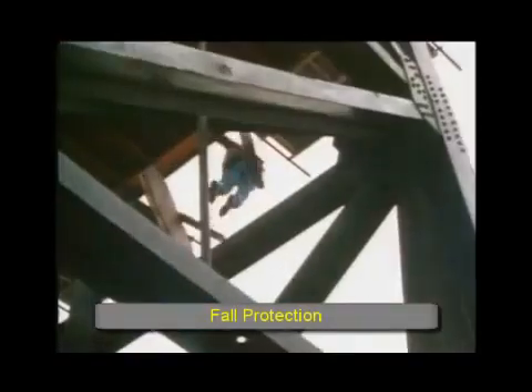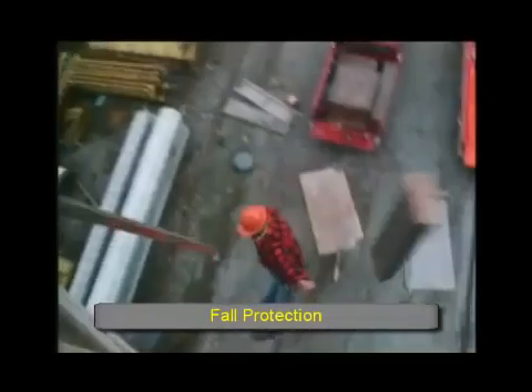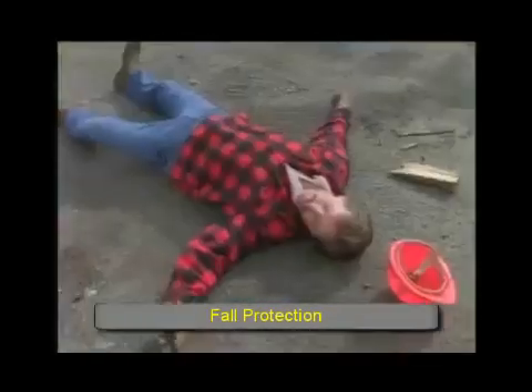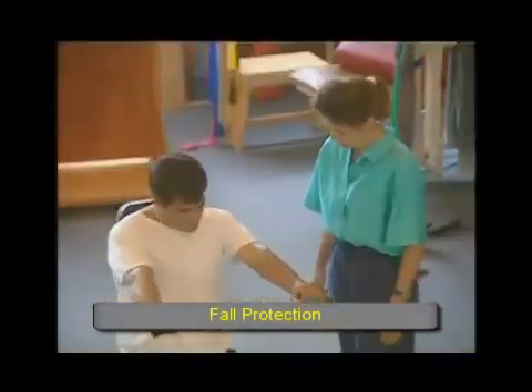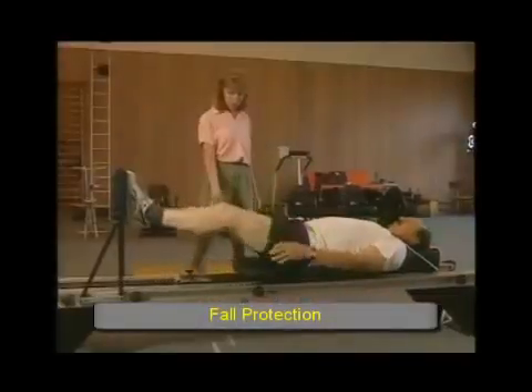One of the things in life you can count on is gravity. The force of gravity is what makes people fall. As a result of falls, many workers are killed or injured.